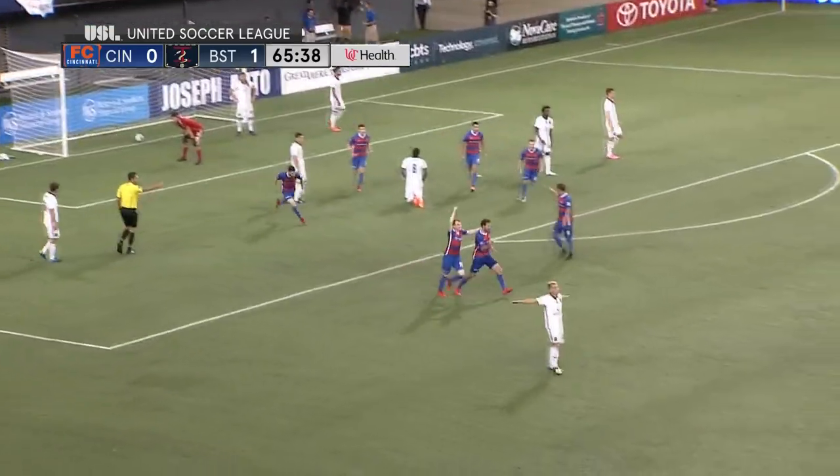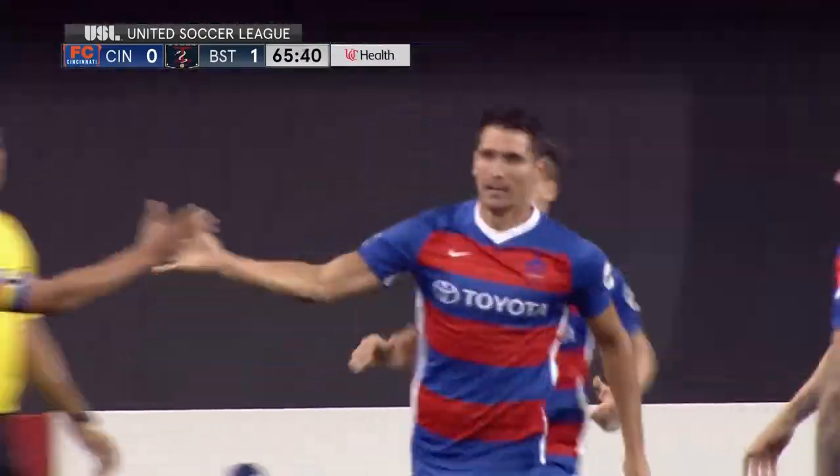al-Badawi takes a shot and al-Badawi finds the back of the net.